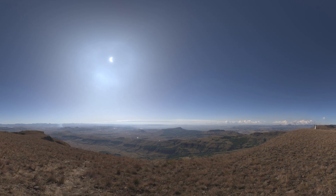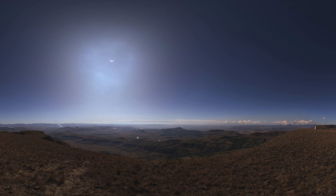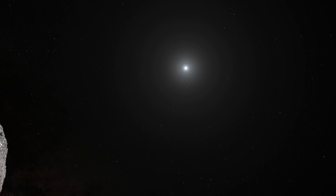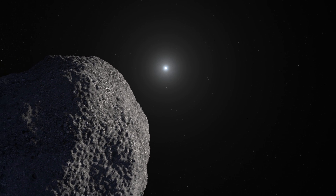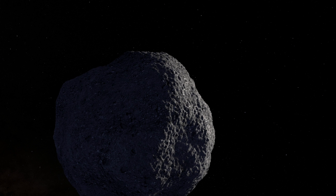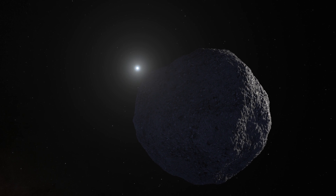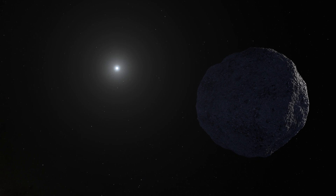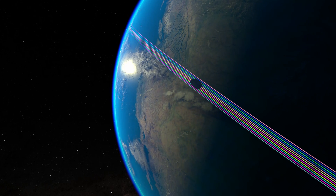Many people have heard of or seen a solar or lunar eclipse, when the moon and Earth align with the sun, and one casts a shadow on the other. Another form of planetary alignment occurs when an object in our solar system passes in front of a distant star — this is called an occultation. Occult means to hide, and during an occultation, the star will be hidden from our view when a planet, moon, or asteroid passes in front of it. This produces a faint shadow over the surface of the Earth that we can measure to learn more about the size, shape, and position of the object.